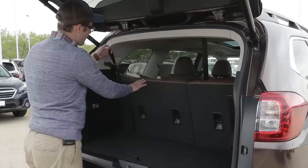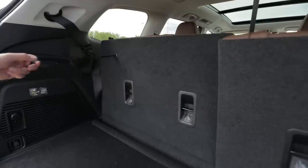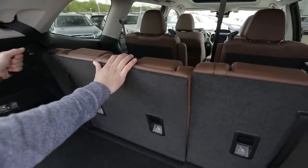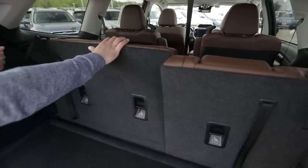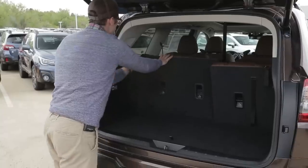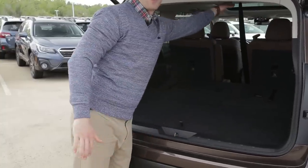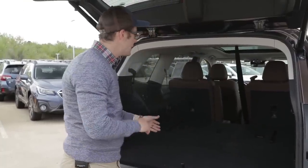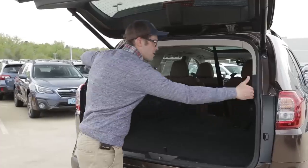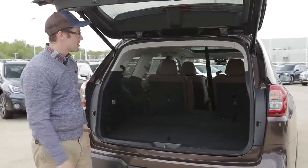To fold the third rows down, you pull up and push it down — they have nice little handles for getting them back to the upright position. These third rows also recline, about 15 to 20 degrees. When pushed down, you have quite a bit of space. The entry point is about four feet wide, which makes loading large items into this car very, very easy.